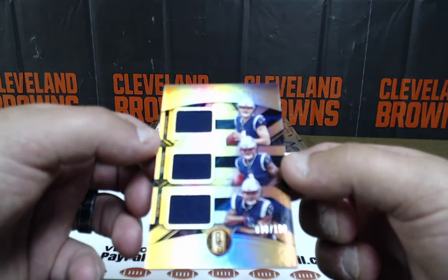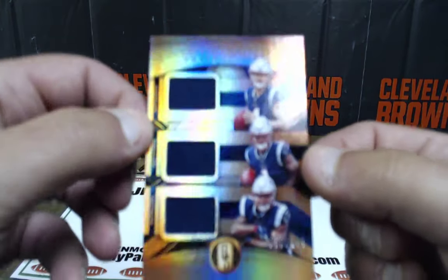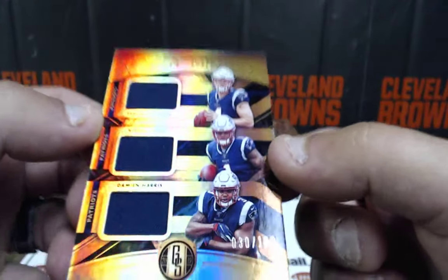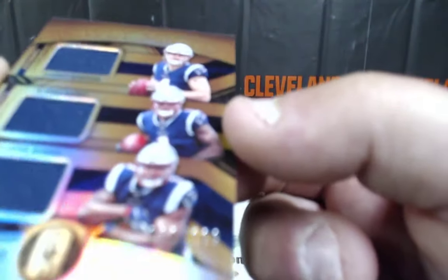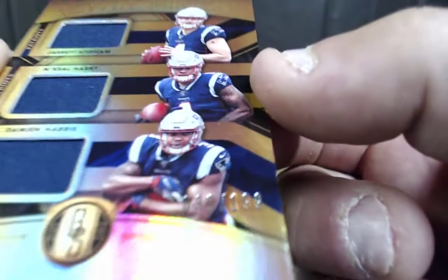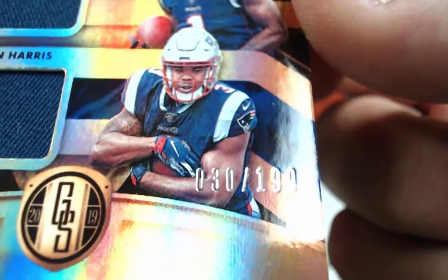Nikkel Harry, Kiel Harry, Jarrett Stidham, and Damian Harris — all rooks, triple patch, 30 out of 199. NFC East going to Eric Moore. That's a beautiful card.